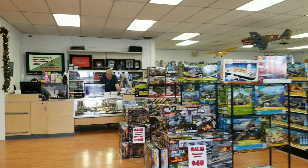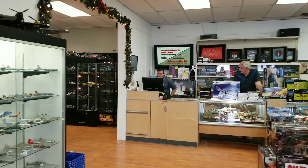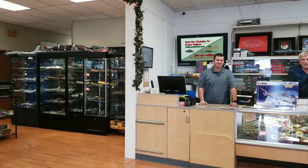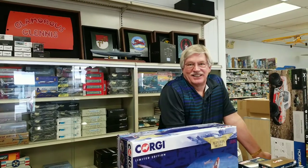You guys get to see this cool little hobby shop that's here in Beaver Creek, Ohio. What is going on, gents? What's going on, Dewey? So this is Isaiah.